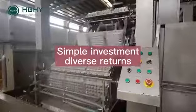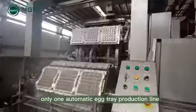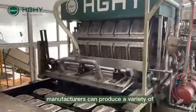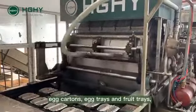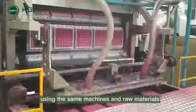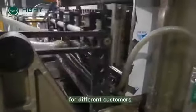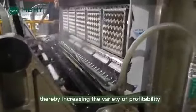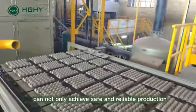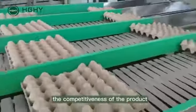Three: simple investment, diverse returns. Pulp egg tray manufacturing requires only one automatic egg tray production line. By changing the mold type, manufacturers can produce a variety of egg cartons, egg trays, fruit trays, cup holders, and seeding pots. Using the same machines and raw materials, it is possible to manufacture a variety of customized packaging products for different customers, increasing profitability. The fully automatic production line can also reduce labor costs and further enhance the competitiveness of the product.